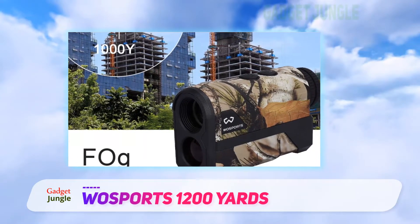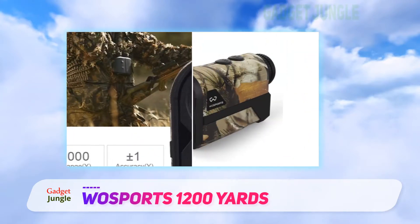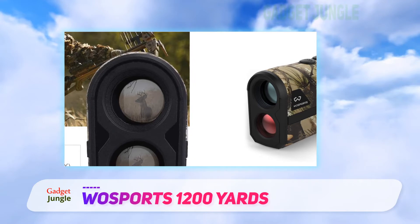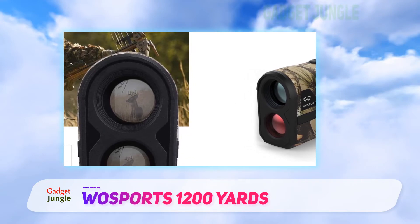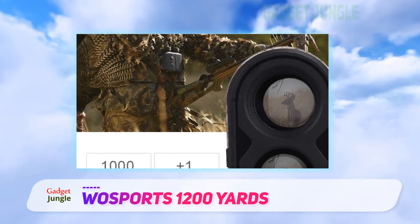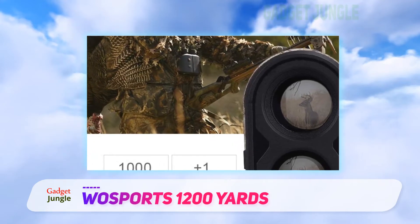Lightweight and small, the Wozeports range finder is a great hunting or travel companion. As for the company, it's hard to ask for much better than a two-year warranty and a promise of lifetime customer service with your order. It wants to know what you think of the product, good or bad, for future designs.